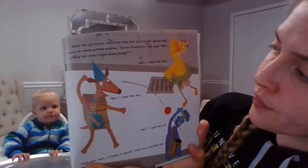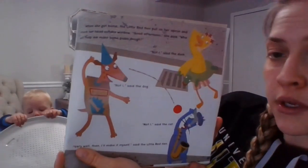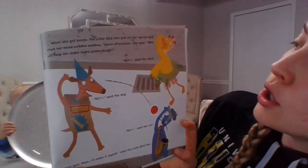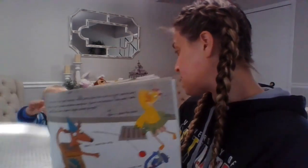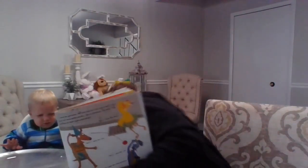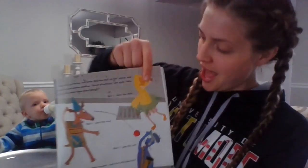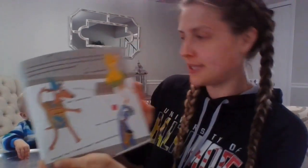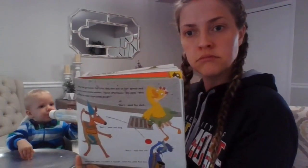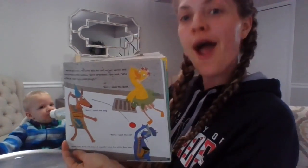When she got home, the little red hen put on her apron and stuck her head out the window. 'Good afternoon,' she called. 'Who can help me make the pizza dough?' What do you think they're going to say? 'Not I,' said the duck. 'Not I,' said the dog. 'Not I,' said the cat. 'Very well then, I'll make it myself.' No help — they are no help.